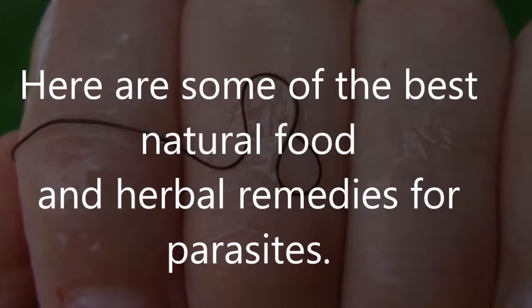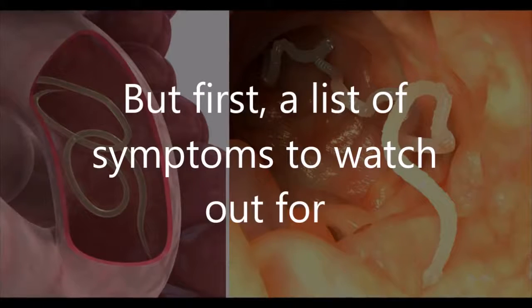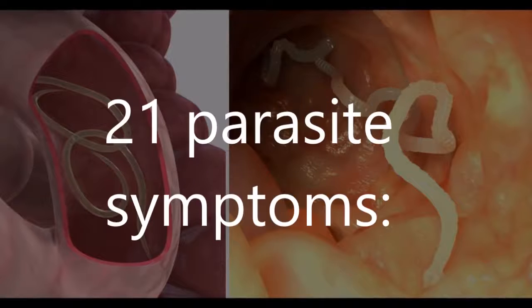Here are some of the best natural food and herbal remedies for parasites. But first, a list of symptoms to watch out for: 21 parasite symptoms.